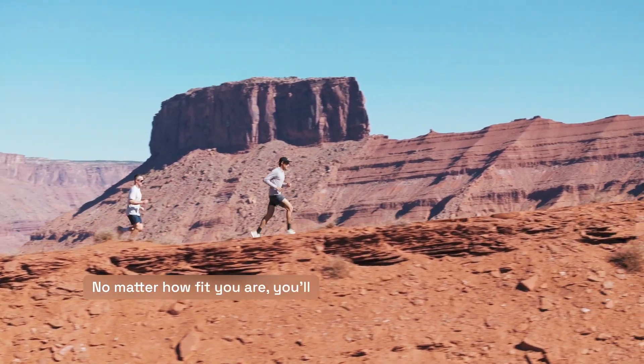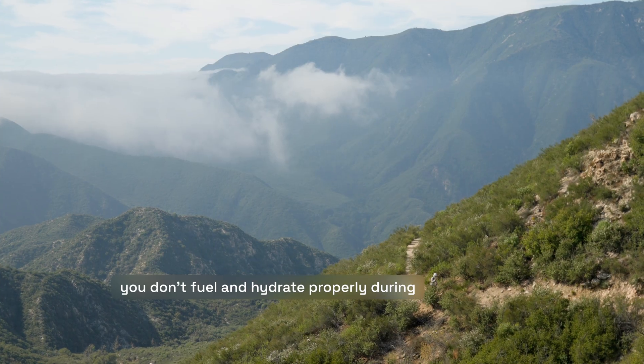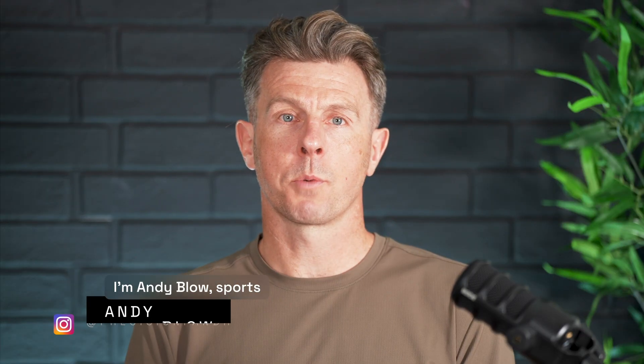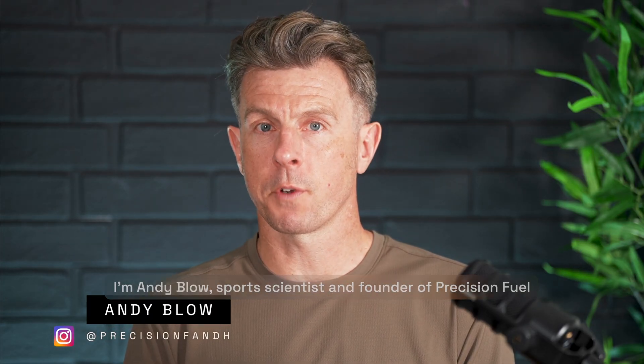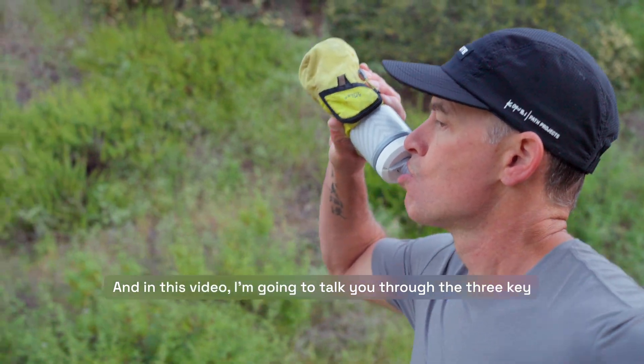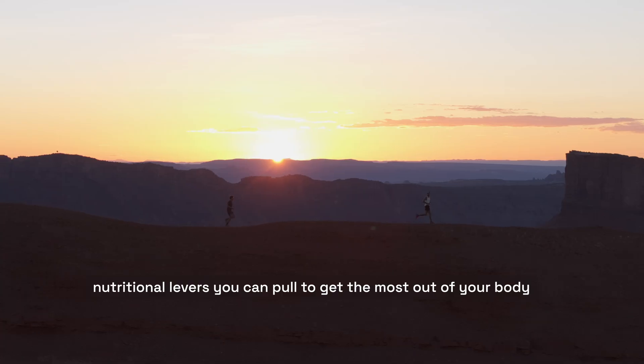No matter how fit you are, you'll struggle to perform at your best if you don't fuel and hydrate properly during your next race. I'm Andy Blow, Sports Scientist and Founder of Precision Fuel and Hydration. And in this video, I'm going to talk you through the three key nutritional levers you can pull to get the most out of your body on race day.